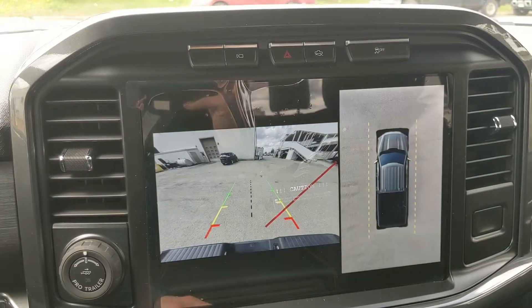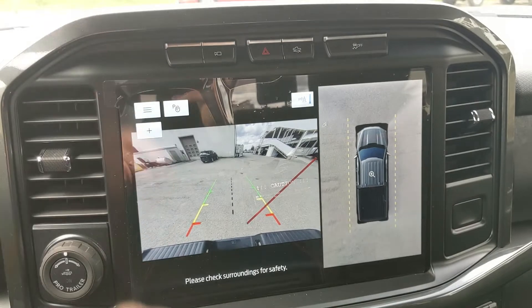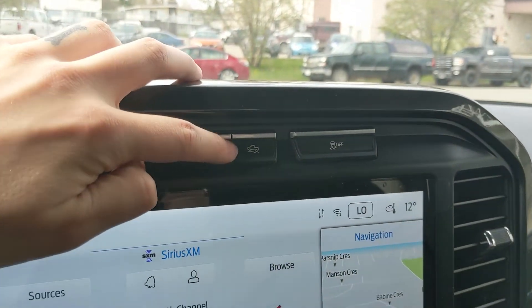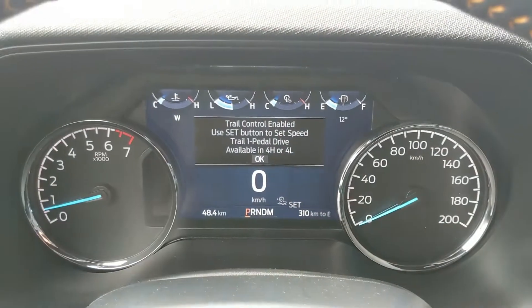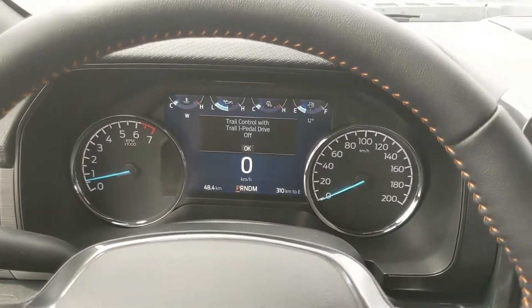Shifting into reverse, you do have a backup camera with a full 360 view, so you can see all around your truck and hopefully avoid hitting anything. Above that, you have your camera view again, your hazards, and your trail control, which is sort of like cruise control for slower speeds on rougher terrain.